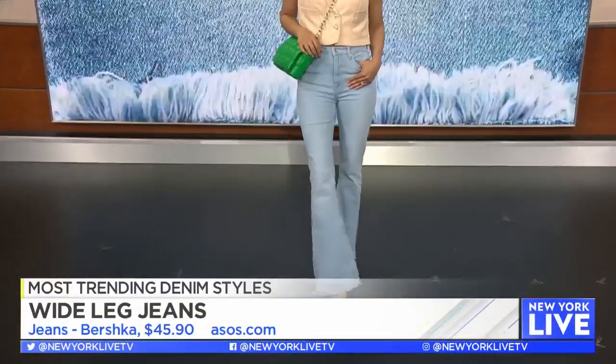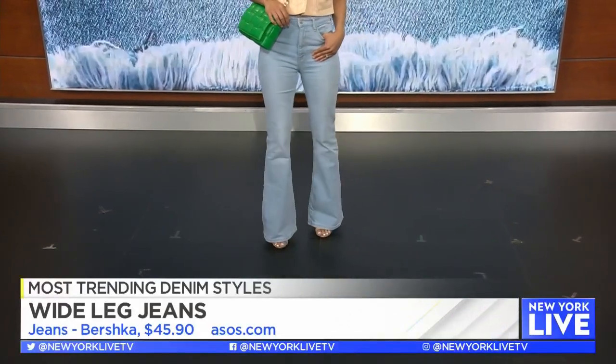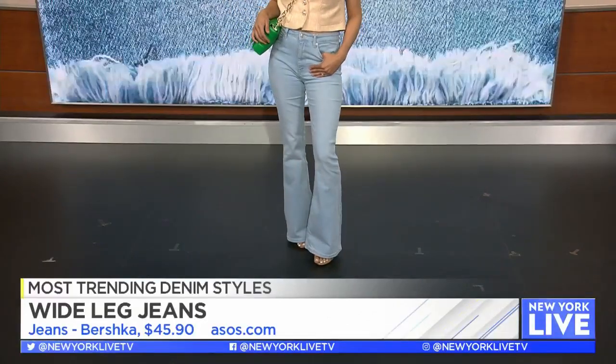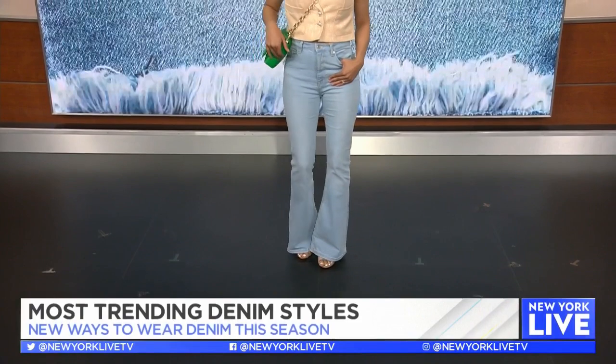This is a super flattering pair. They look great on all women of all body types. After a couple of years of being in sweatpants and leggings, it might be a little hard to get back into jeans. This pair from Bershka retails for $45 on ASOS. You can dress them up or down — even go for a white t-shirt and you're good to go.